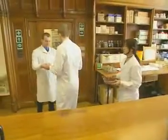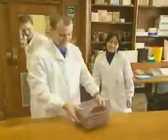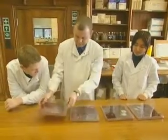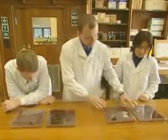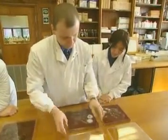Now it's time for some expert help. Richard Bojar is a microbiologist. He puts the agar plates in a warm incubator for 48 hours. Normally you wouldn't take the lid off, as the concentration of microbes could be dangerous, but Richard has treated the plates and killed all the microorganisms. Which hand washing technique has removed the most microbes?